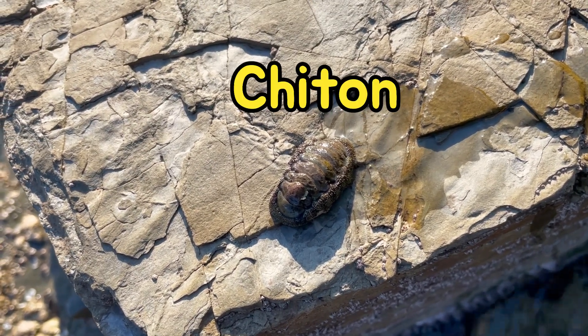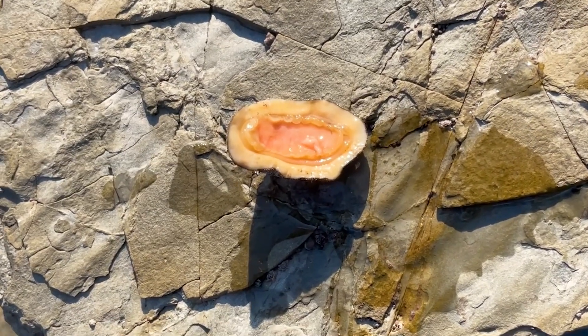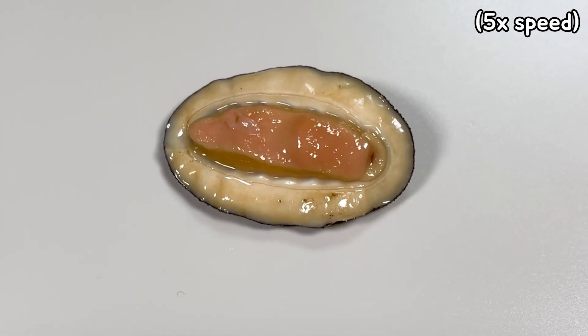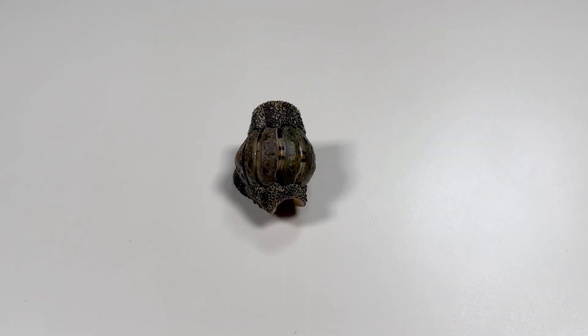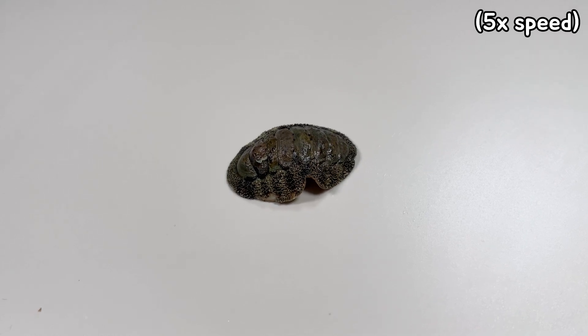It's a creature called Chiton. If you flip it, the bottom looks like this. If you look closely, you can see that the bottom part is moving dynamically, which is attached to the rock, so that Chiton can live without being swept away by the waves. Chiton has a hard shell and can also have a round shell. If you leave it still, you can also see it straightening up again.